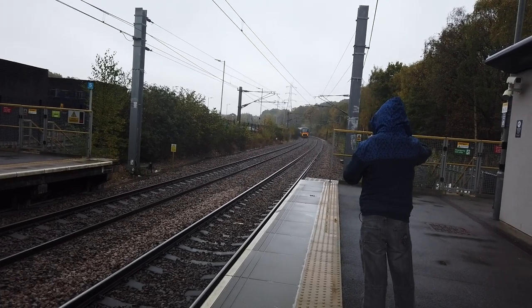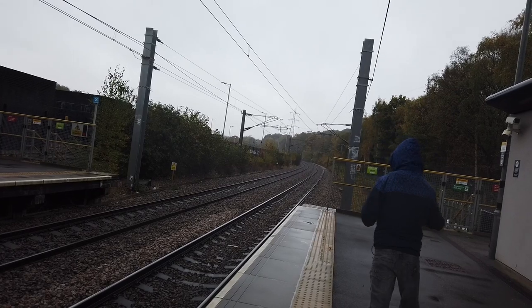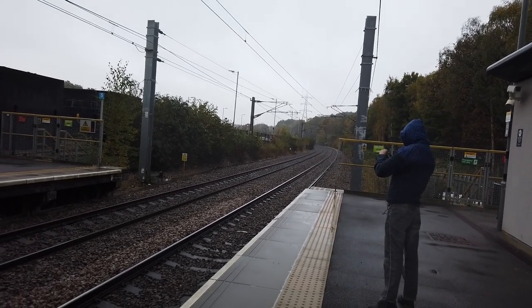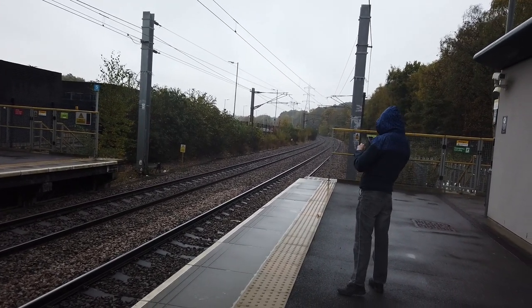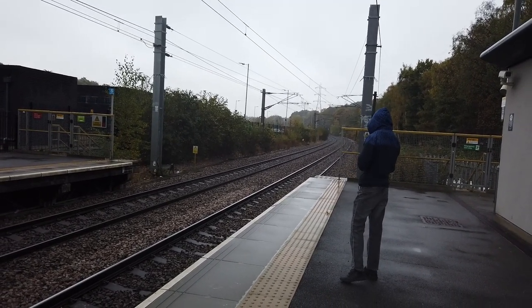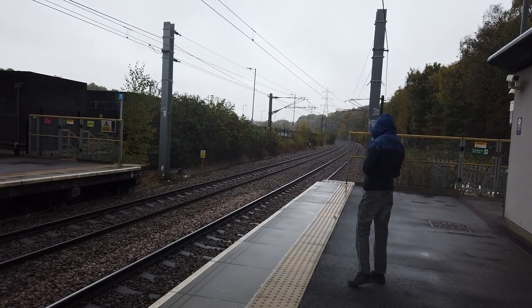Hello, and today I'm at Kirkstall Forge, located on the Airedale Valley line, one stop out of Leeds. It's a station I've wanted to film at for a very long time. Departing during the intro you saw 331 102 on the 10:18 service bound for Bradford Forster Square from Leeds. Passing through just now was 343 004, passing through from Skipton to Leeds.